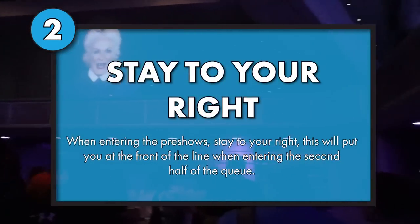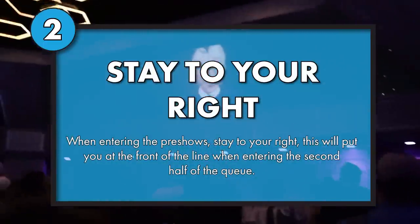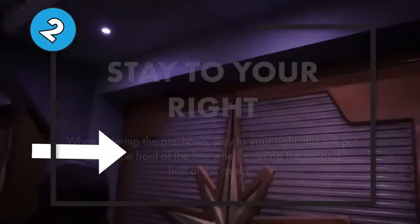This next one's a super sneaky pro tip. When you are on Guardians, stick to the right as you head into the two pre-show rooms. When the pre-show room changes — no spoilers — head towards the doors. You'll be the first out of the pre-show and into the final stretch of the queue, which makes for a much shorter wait in the final stretch of the ride line.